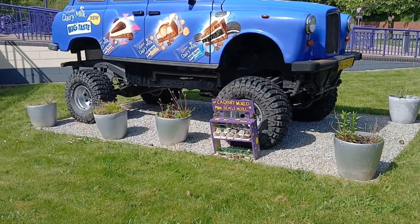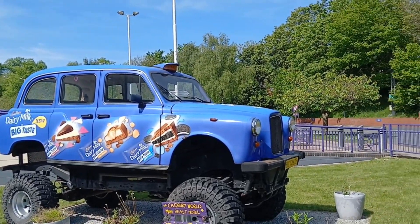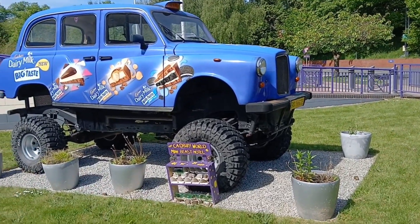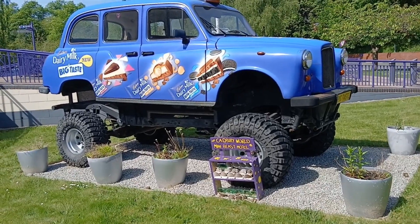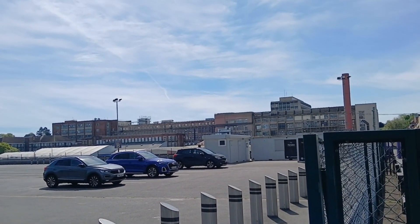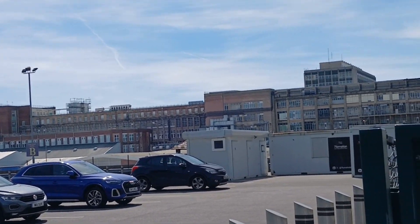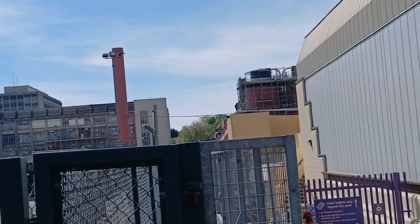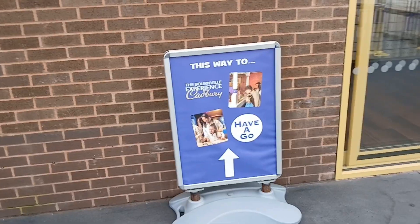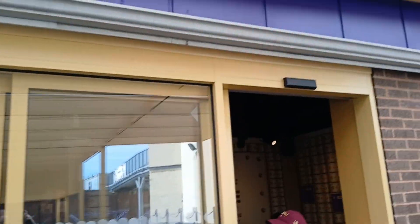When we got there, we checked out outside seeing this blue car, then decided first up to go to the Bourneville experience. I presume that was the factory where they still probably make chocolate. Bourneville experience.